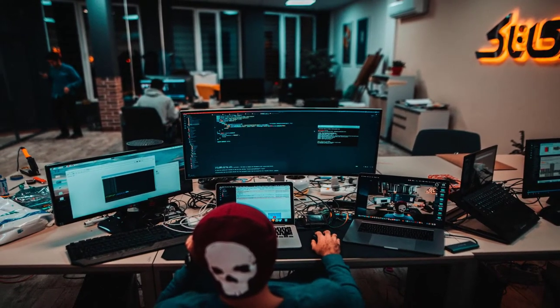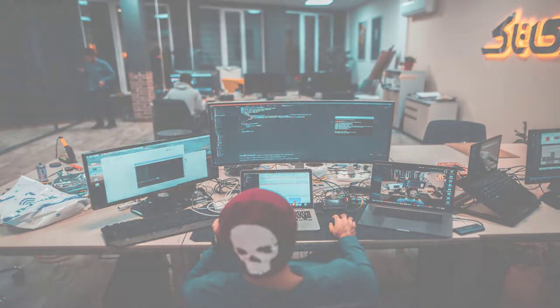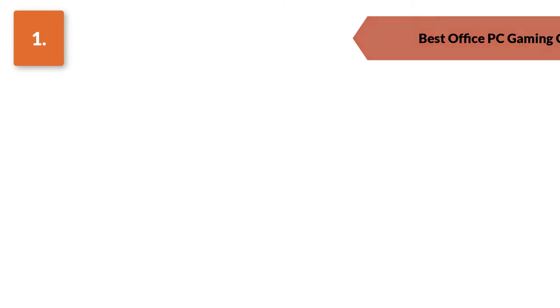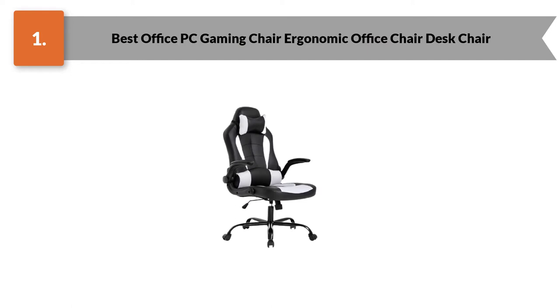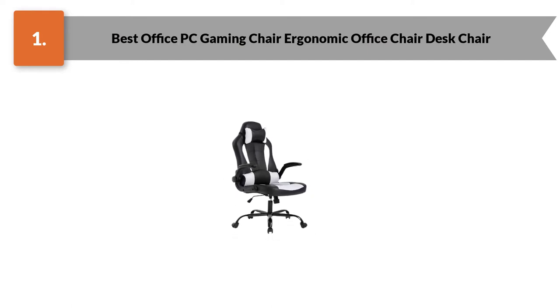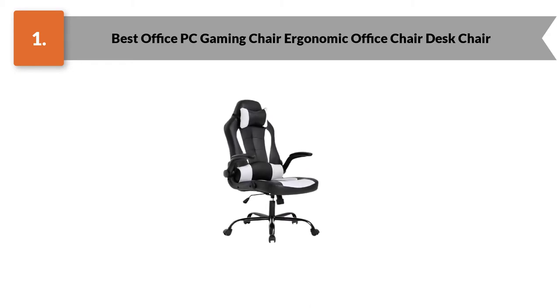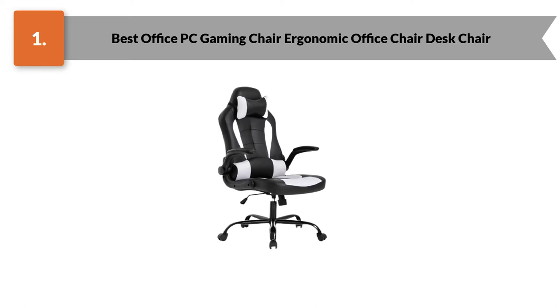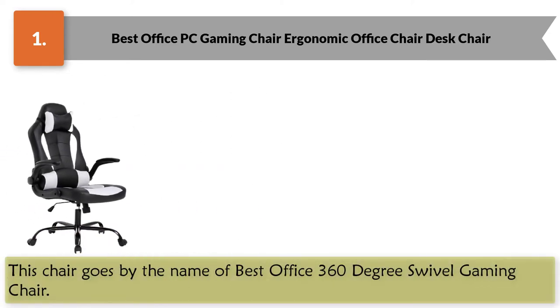Therefore, we have given you all the necessary information you'll need for buying one. Number one: Best Office PC Gaming Chair — Ergonomic Office Chair Desk Chair. When we talk about having a fantastic gaming experience, there are many ways a chair can provide that experience. There are numerous types and kinds of gaming chairs, all with their unique features and designs. This chair goes by the name of Best Office 360 Degree Swivel Gaming Chair.